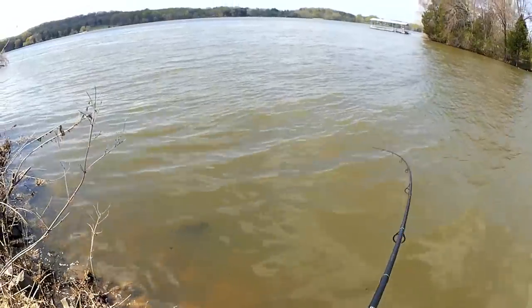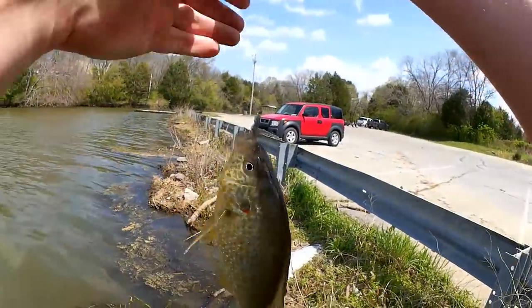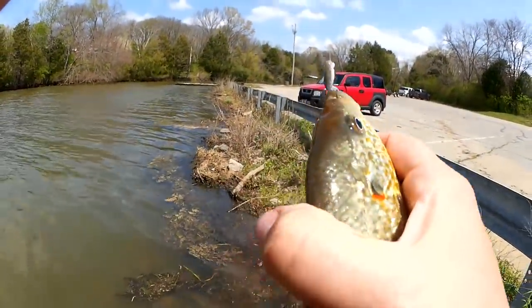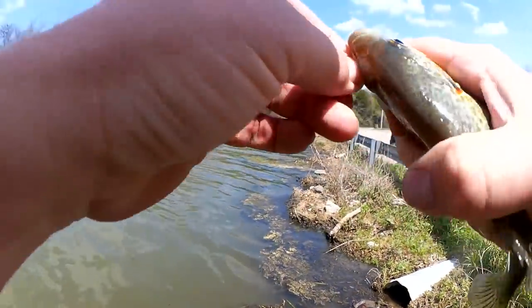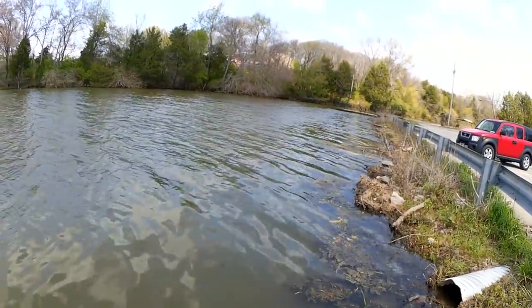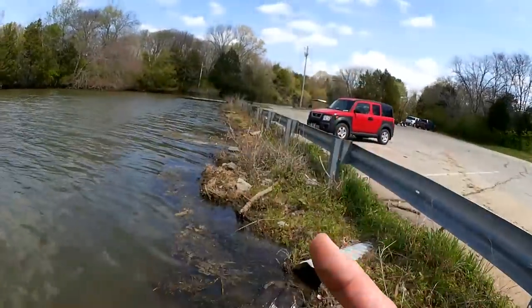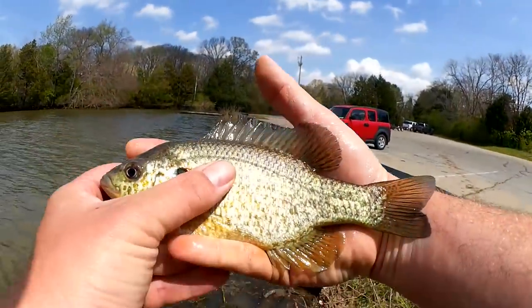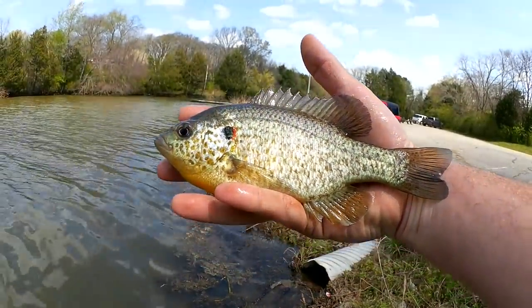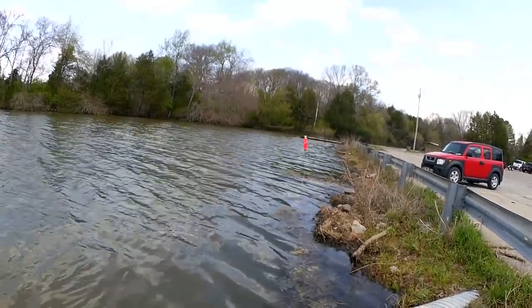Got him. Good bite there — something grabbed it and took it under. Good fight. Oh my god, I got another species! Red-ear sunfish — got a big old shellcracker here. Don't stab me, bro — I just want to look. Nine-plus inch shellcracker. Let's let him go. How many different fish am I going to catch on this thing? Five species! Let's keep going, I've got a little bit of time left.